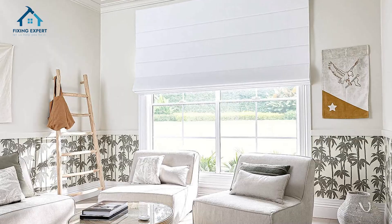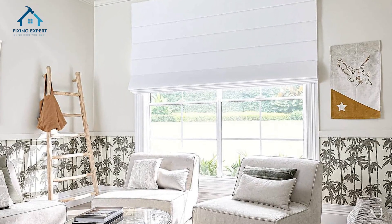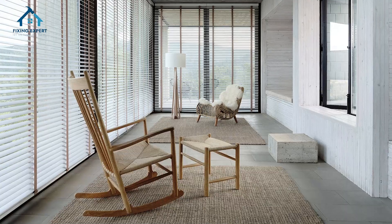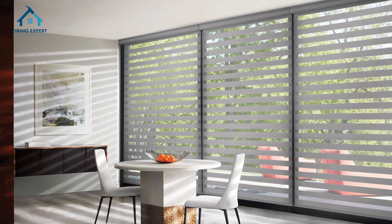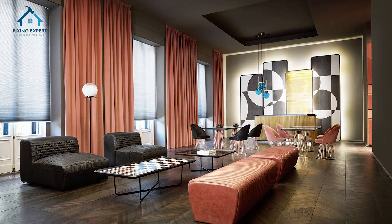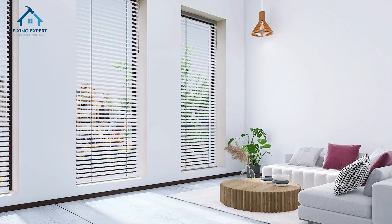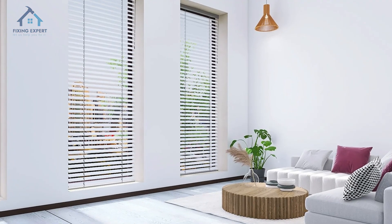Welcome back to Fixing Expert. In today's video, we're going to explore the different types of window blinds that can elevate your home's style and functionality. Whether you're looking for privacy, light control, or aesthetic appeal, window blinds are a versatile solution for any room. Let's dive into the top blind options you should know.